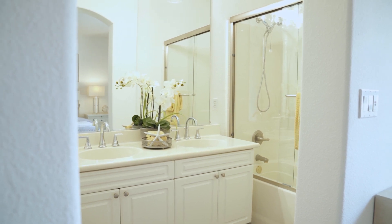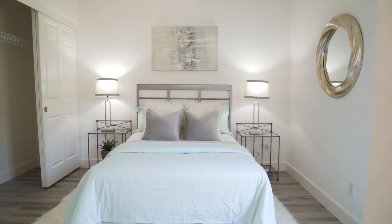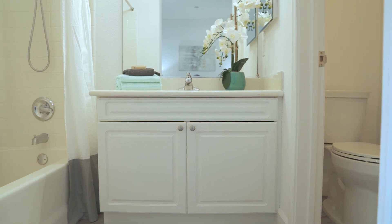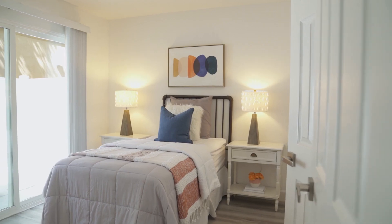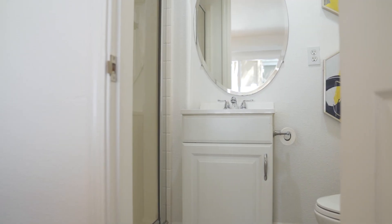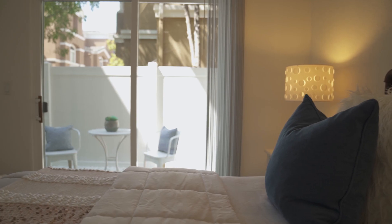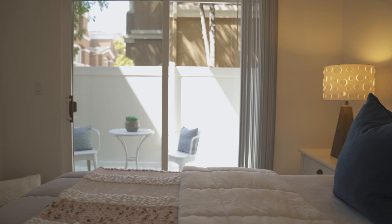The second suite upstairs is also spacious and all the bathrooms are updated. One of the most desirable features of this property is the ground floor — it also has a bedroom with an attached bathroom, a convenient laundry area, and a patio door that gives you direct access to the backyard.